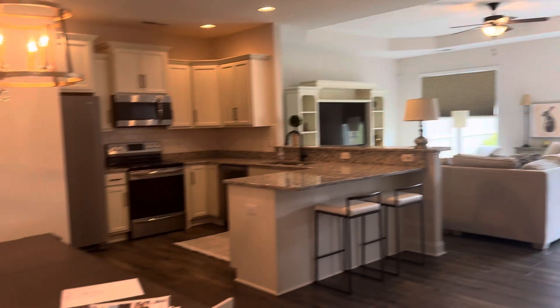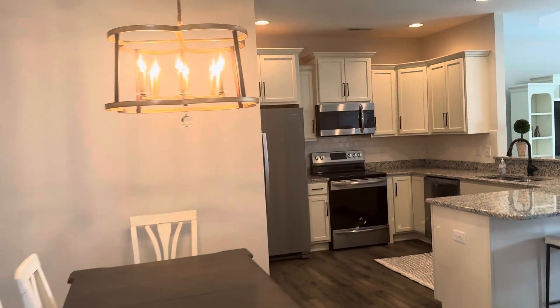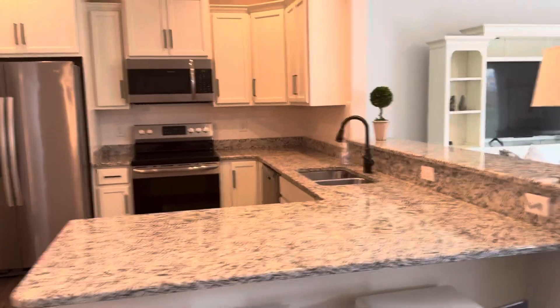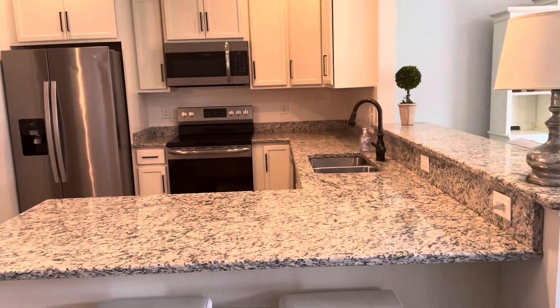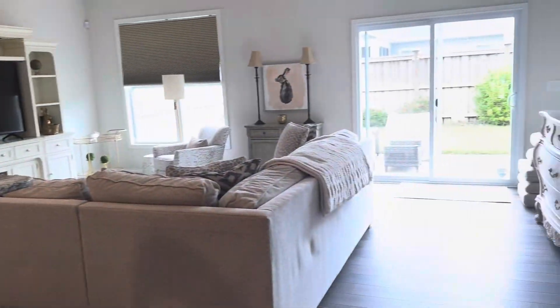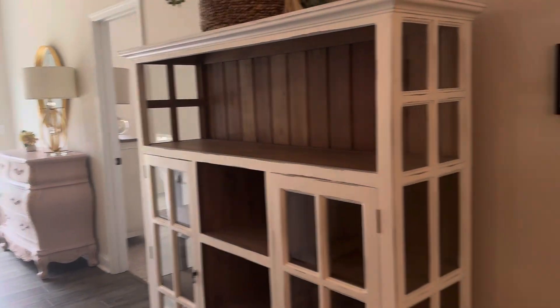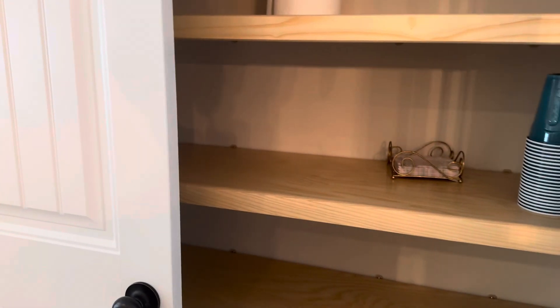It's awesome. Great layout, great design, big cabinets, big countertops. This is a little over 1,500 square feet and also has a very convenient pantry.